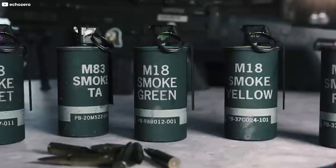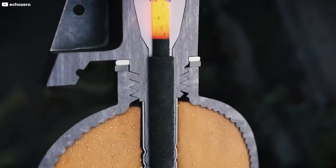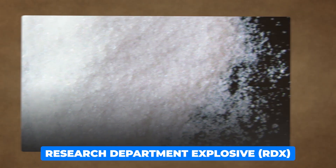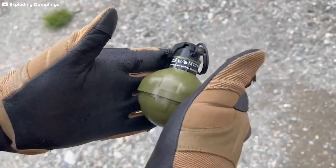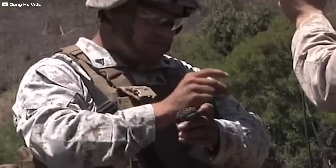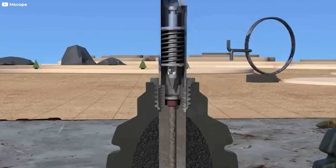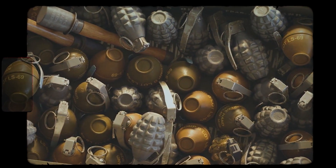Beyond the outer casing, the choice of explosive materials is equally critical. The explosive compounds used in grenades are typically high-energy materials capable of producing a powerful blast. Common compounds include trinitrotoluene (TNT), research department explosive (RDX), and Composition B, a mixture of TNT and RDX. These explosives are selected for their stability, explosive power and ease of handling. TNT has long been a staple in explosive devices due to its stability and predictable detonation properties. RDX offers a higher explosive power than TNT and is often combined with TNT in Composition B, striking a balance between power and stability, making it a versatile choice for various grenade types.